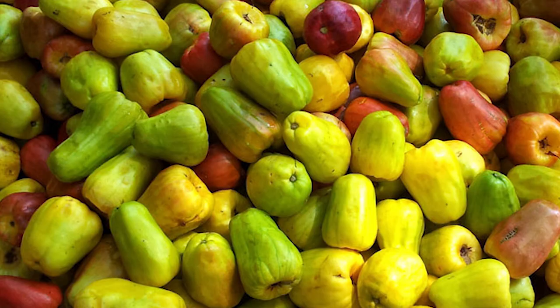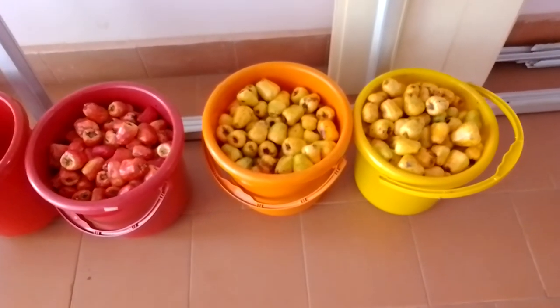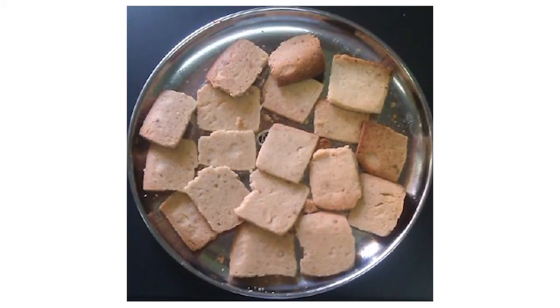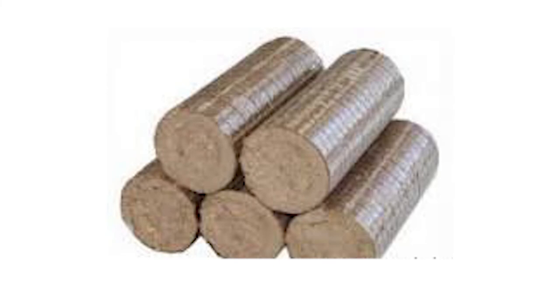Cashew apple can be eaten fresh or mixed in fruit salad, or can be used in the preparation of many value added products such as squash, jam, jelly, cider, fenni, chutney, crisp, etc. The seed coat is used as poultry feed.